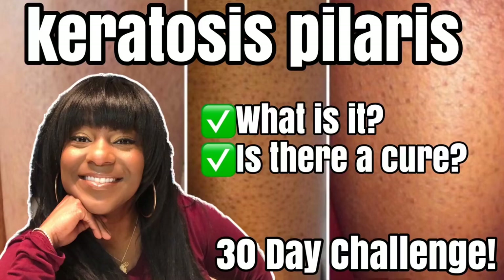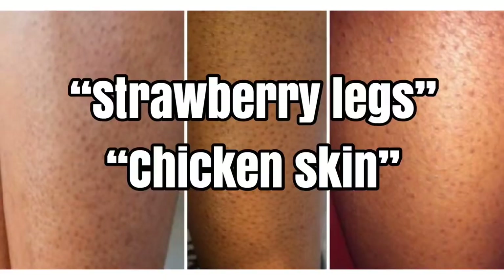Hey everybody, it's your girl Bunny. To all of my returning subscribers, hey, how you doing? And for those of you who are new to the channel, welcome. Kick your feet up as we talk about keratosis pilaris — you know, strawberry legs, chicken skin — that's all coming up next.